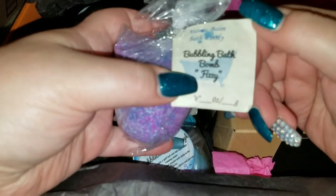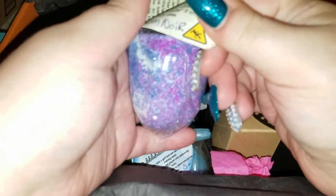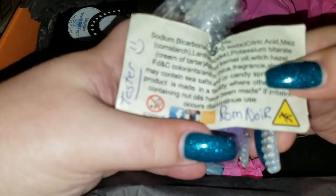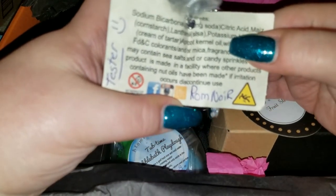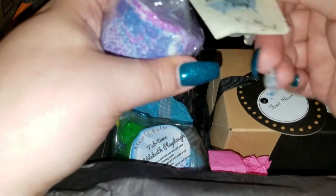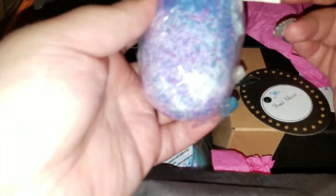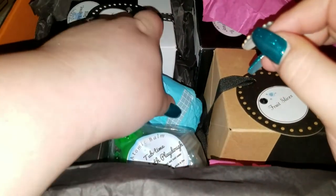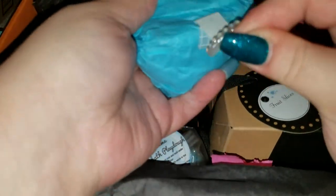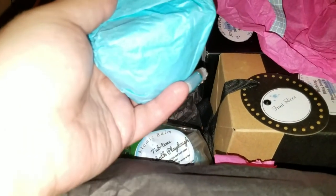Sorry guys, I was getting sick — bubbling bath bomb fizzy! We open it up and apparently it's just a tester, so we're gonna test it out. This is 'Rum Nor' — what does rum nor smell like? Holy cow, this is the best smell I've ever smelled in my life! I'm running out of time, so I'm gonna do all the little papery ones first and then open up the bigger stuff.